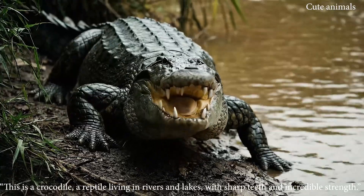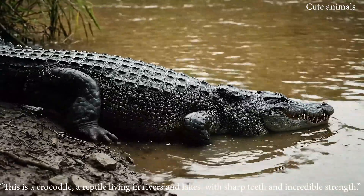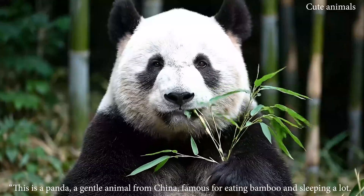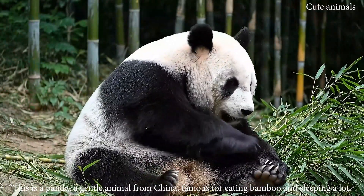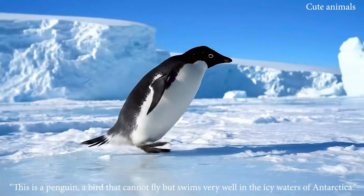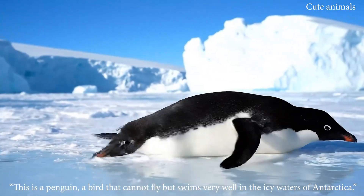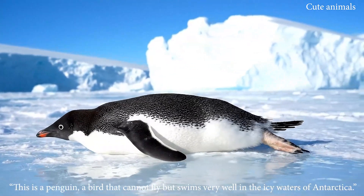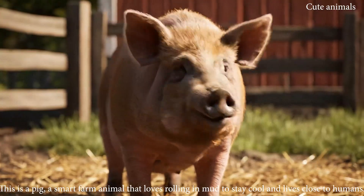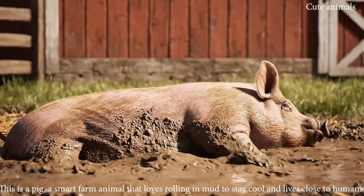This is a crocodile, a reptile living in rivers and lakes, with sharp teeth and incredible strength. This is a panda, a gentle animal from China, famous for eating bamboo and sleeping a lot. This is a penguin, a bird that cannot fly but swims very well in icy waters. This is a pig, a smart farm animal that loves rolling in mud to stay cool.